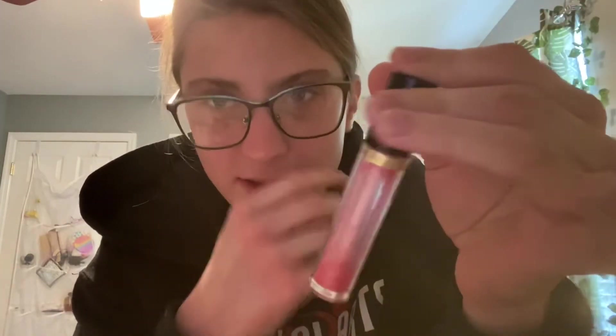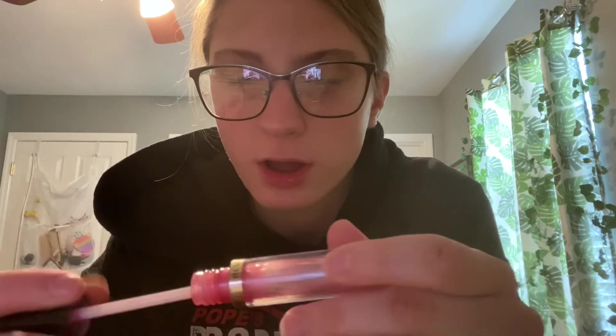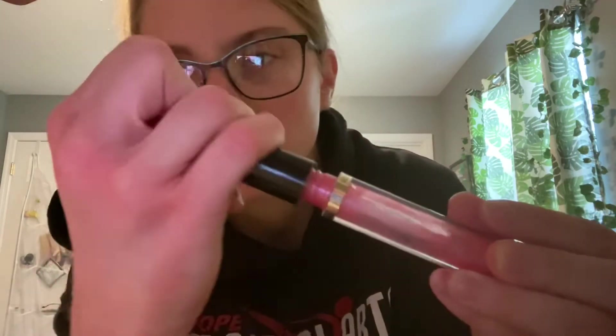I have this old lip gloss. My friend gave it to me for my 14th birthday and I'm 16 now, so it's almost gone. I basically should throw it away because I can't even really use it anymore.